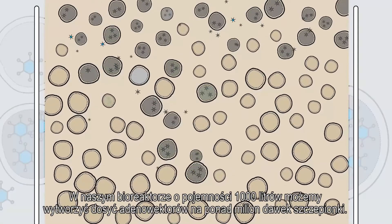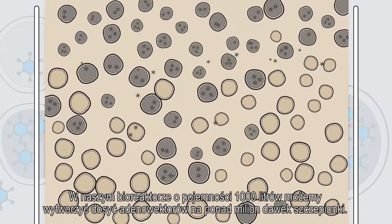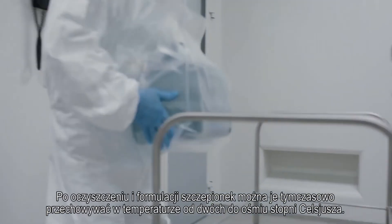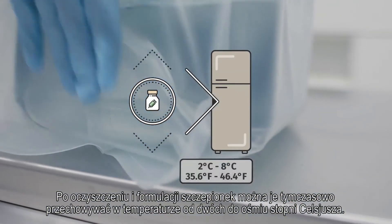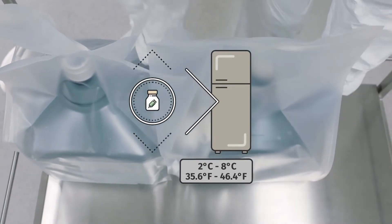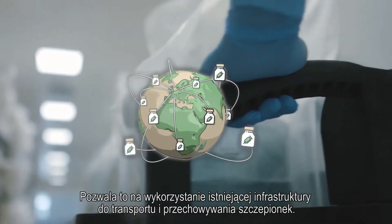With a 1,000-litre bioreactor, we can produce adenovector for over a million vaccine doses. After purification and formulation, these vaccines can be stored at a temperature of 2 to 8 degrees Celsius for some time, making them compatible with existing infrastructure for storage and transport of vaccines.